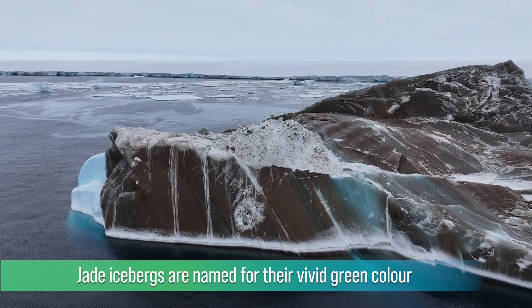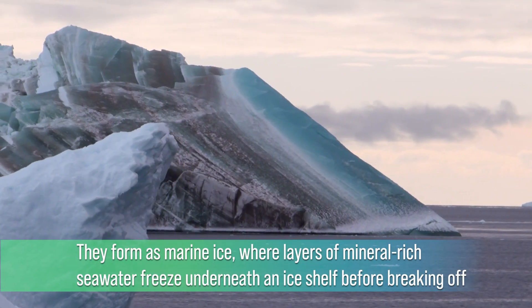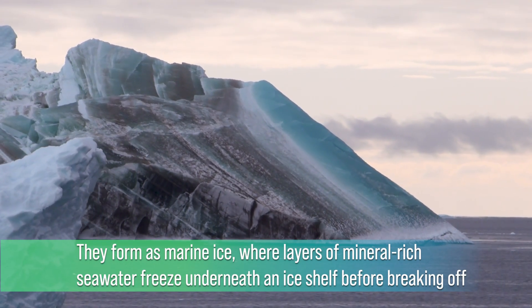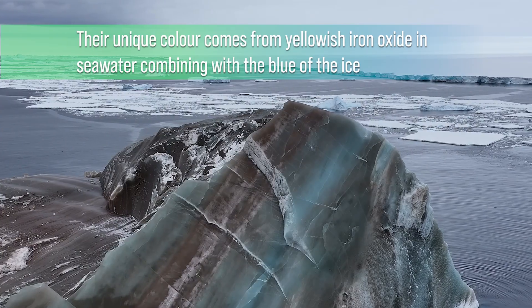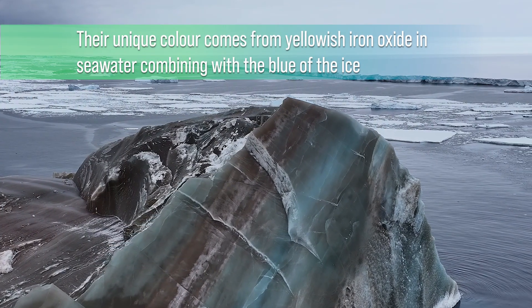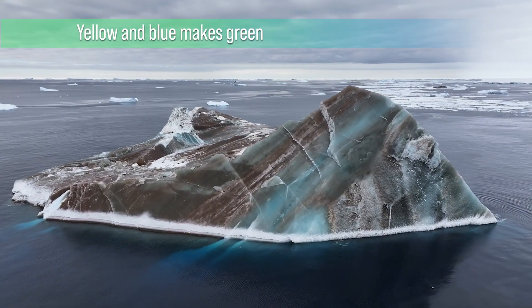Jade iceberg is a whole different thing. And when the icebergs sort of carve off, then you can see that beautiful jade iceberg colour.